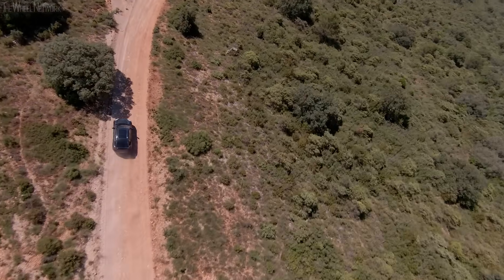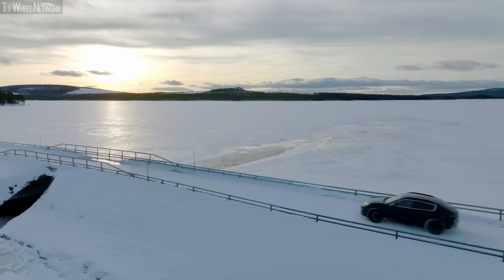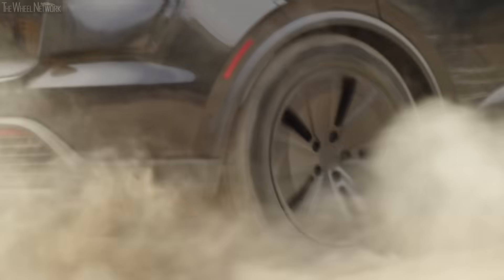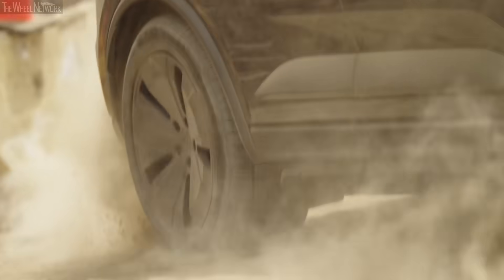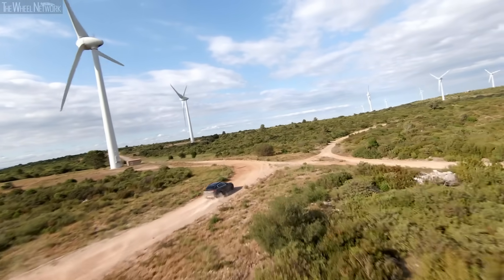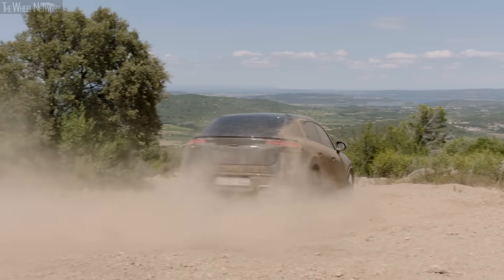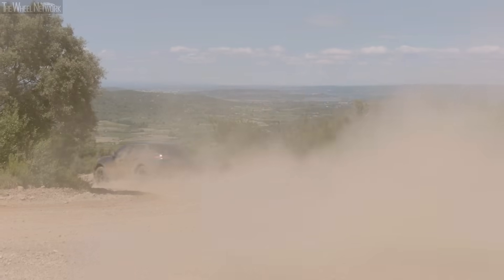We're on the road worldwide and have to cover all temperature ranges — from minus 30 to plus 50 degrees, which we get in Death Valley for example. Since we have an SUV, we want to cover the full spectrum, so we test on gravel, snow, and sand to get the whole picture.